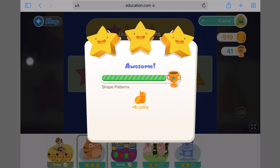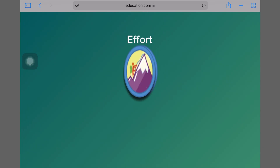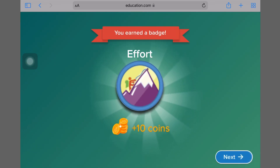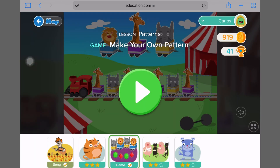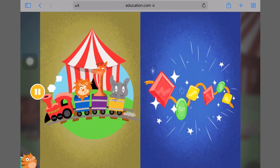Awesome! Patterns are things that repeat. Do you want to make a pattern with trains or jewels?